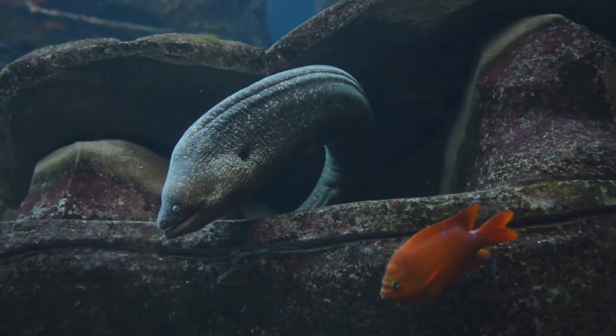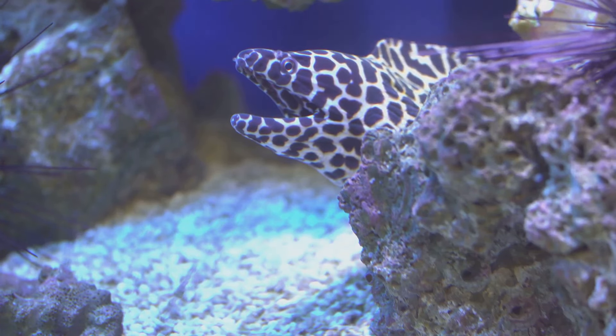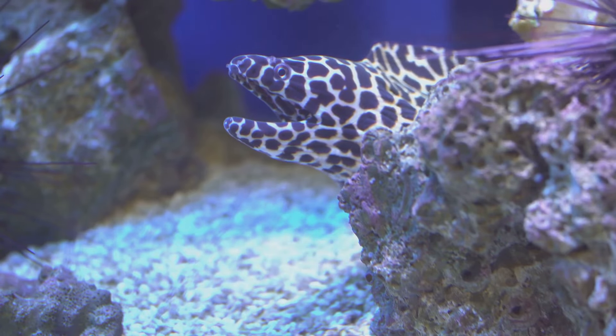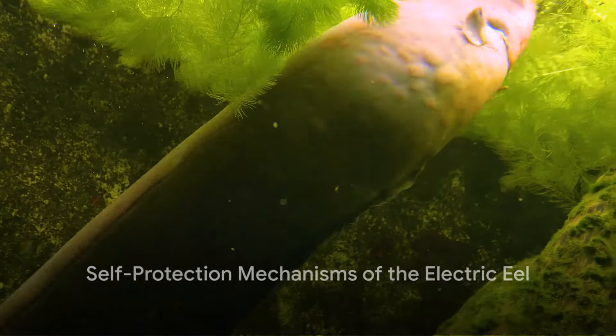The electric eel generates this shocking power using three specialized electric organs that make up four-fifths of its body. These organs contain electrocytes — specialized cells that store power like tiny batteries. When the eel senses danger or spots potential prey, it discharges these cells in a rapid burst of electricity.